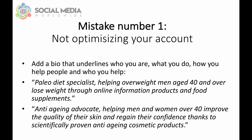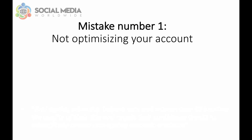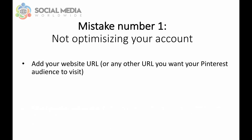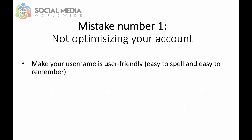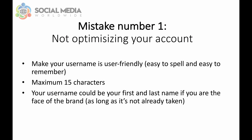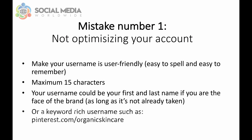Or 'anti-aging advocate helping men and women over 40 improve the quality of their skin and regain their confidence thanks to scientifically proven anti-aging cosmetic products.' The next step to optimize your Pinterest account is adding your website URL or any URL you want your Pinterest audience to visit, such as your YouTube channel or other social network accounts. Then make sure your username is user-friendly — easy to spell and easy to remember. Your username should not exceed 15 characters. It could be your first and last name if you are the face of the brand, or a keyword-rich username such as pinterest.com/organicskincare.